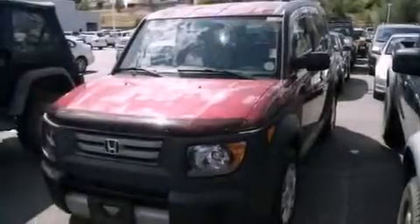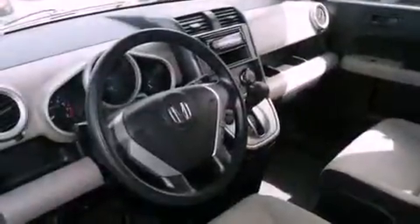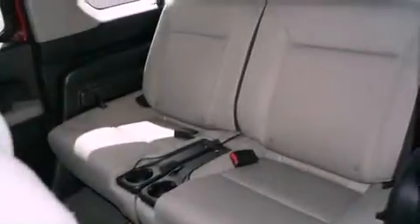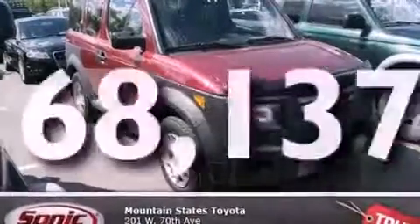All of the following features are included: air conditioning, a split folding rear seat, cruise control, a CD player, a traction control system, an anti-lock braking system, side impact airbags, a rear window defroster, and a keyless entry system. And this vehicle has fewer than 69,000 miles on the odometer.